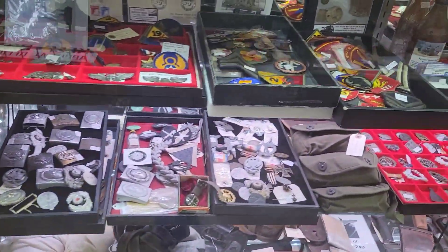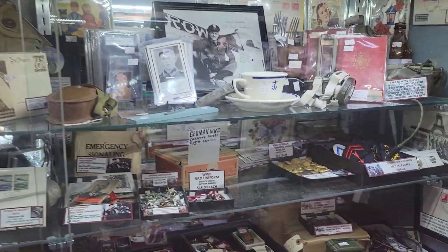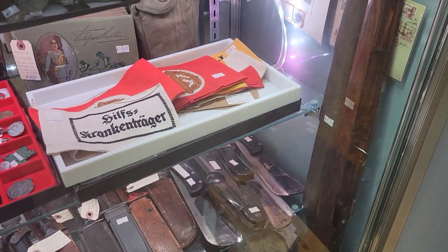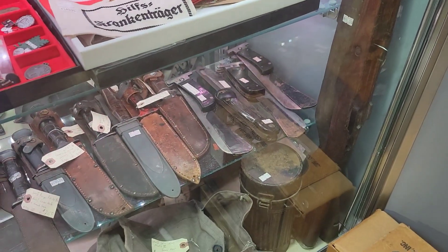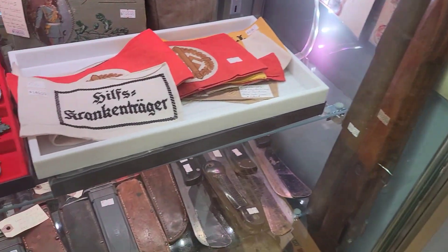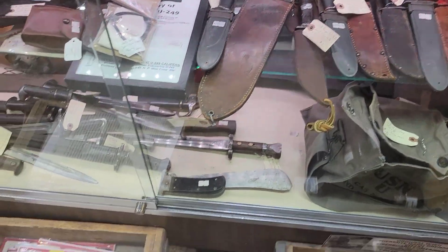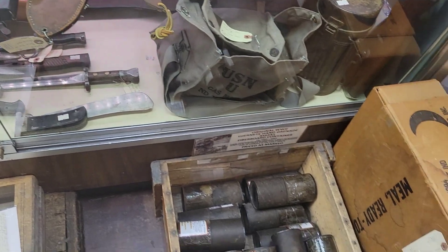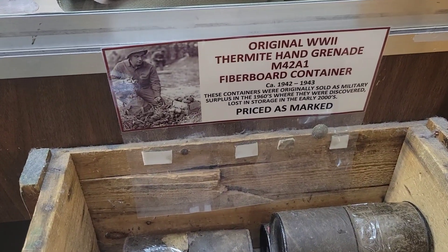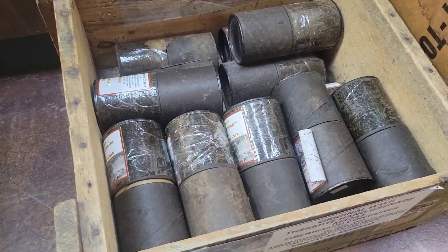Moving forward, we've got different miscellaneous patches. We've got mortar knives. Got some stocks in here — that actually looks like a stock for... I can't tell if that's a cut-down K98K stock or a G43 stock. I think it's a cut-down K98K stock. You've got different bayonets sorted in here. They also have these fibreboard containers for hand grenades and ordnance — pretty cool.